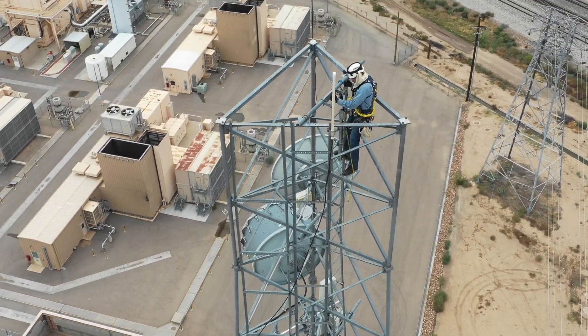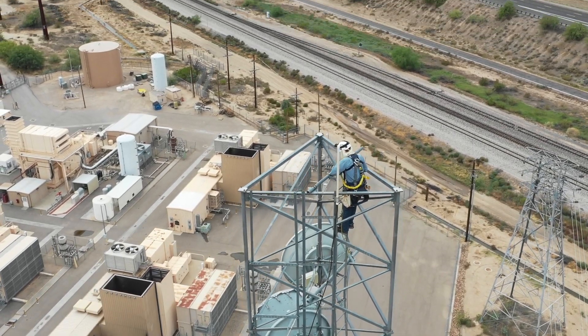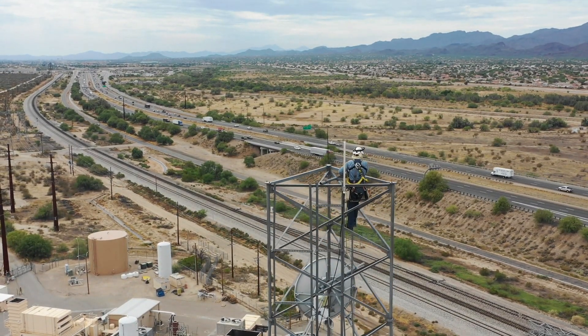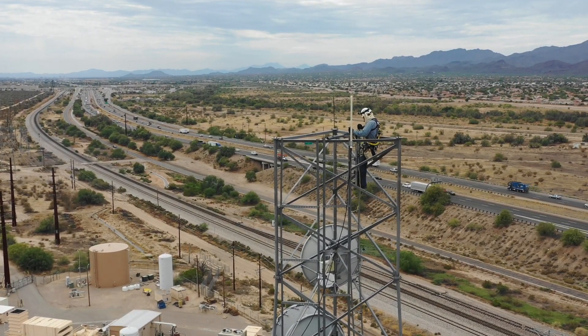Sometimes just being up there, you get a breeze blowing and you have nice scenery to look at. There's no better place to take a break even though you're on a tower — you feel like a bird up on top of something really tall.